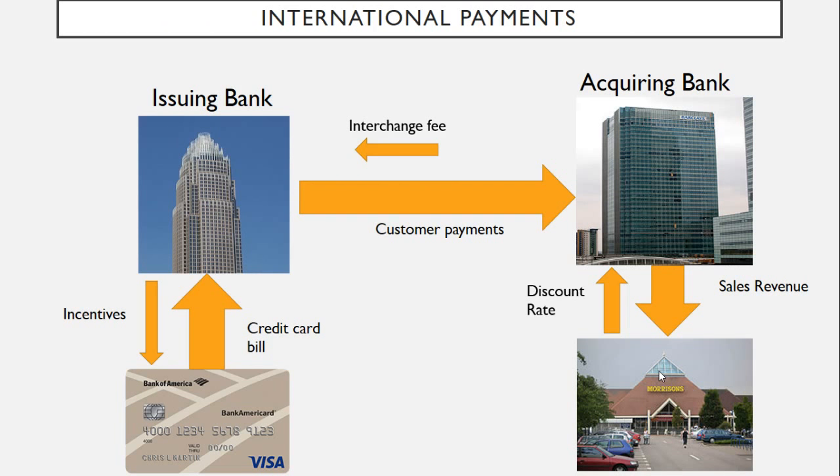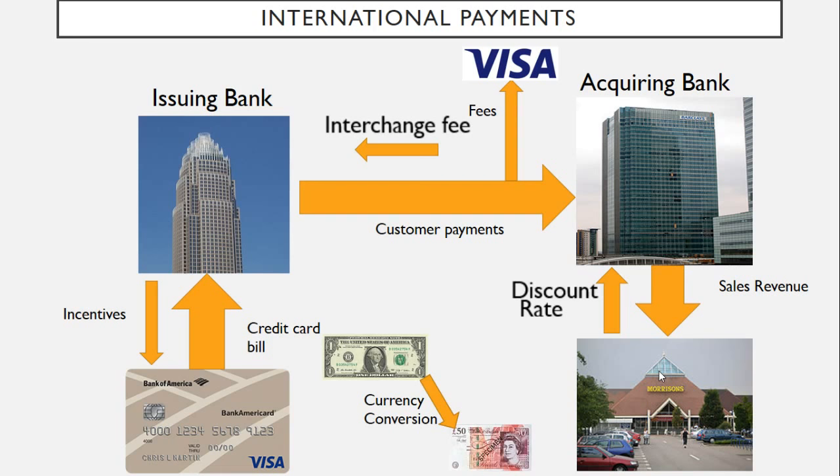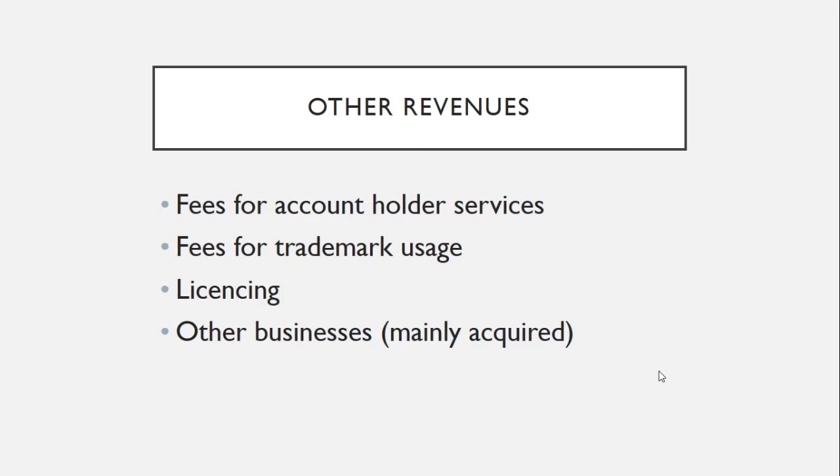So you've changed the acquiring bank to a British bank and the merchant to a British merchant, but you still have a Bank of America card — an American issuing bank with your account in dollars. Visa can now make quite a substantial amount of money out of these transactions, as they are much more profitable. The discount rate and interchange fee on international transactions are larger, and additional fees are taken by Visa for processing international payments. There's also a currency conversion — dollars into pounds — and Visa makes a spread on that transaction. Lastly, the "other" revenue category includes account holder services fees, licensing of the Visa trademark, and various other businesses that Visa has acquired.